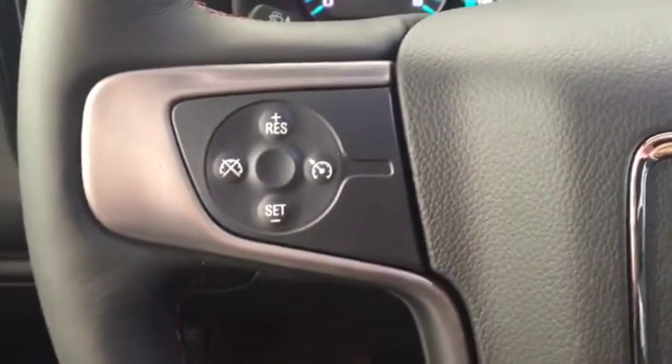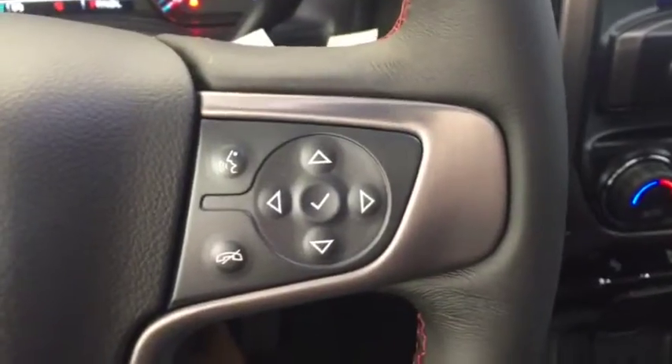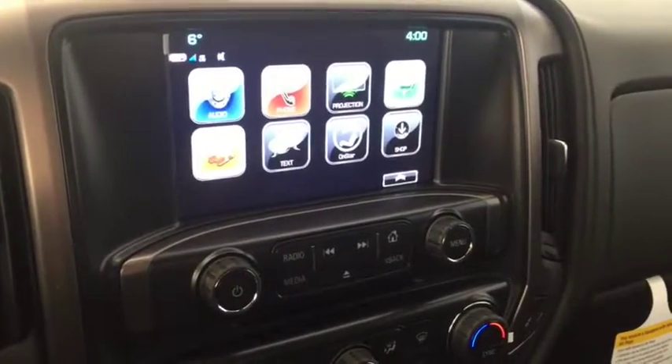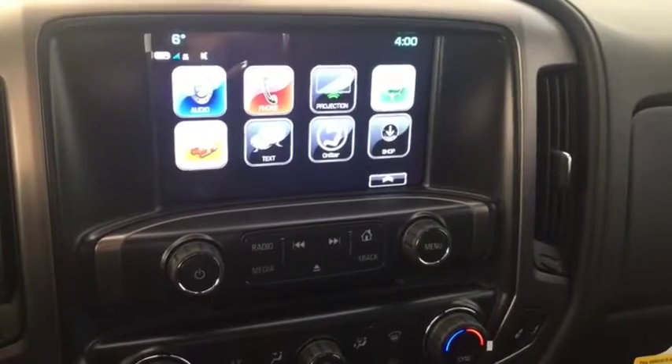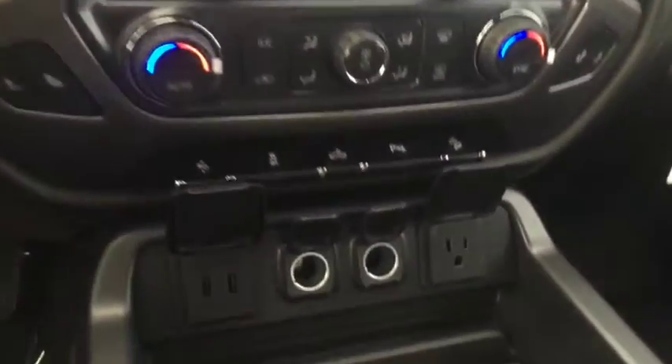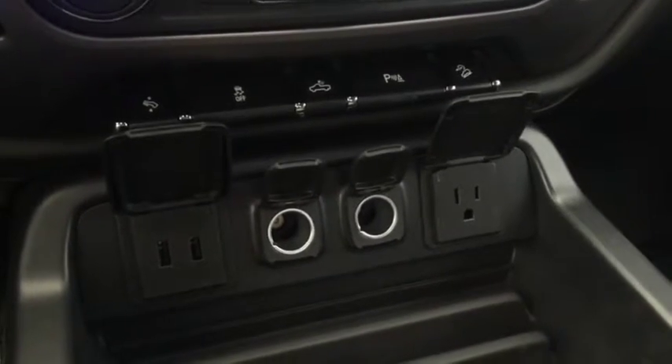On the steering wheel we have cruise control, Bluetooth capability, media controls, screen display with rear vision backup camera, AM FM radio, Sirius XM radio, CD player, dual climate controls with heated seats, telescopic pedals, rear park assist, USB ports, comfortable seating for five, and much more.